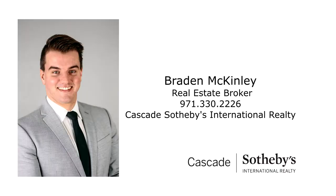This is just a preview — there's so much more for you to see. For more information or to schedule your own personal tour, please contact Brayden McKinley with Cascade Sotheby's International Realty at 971-330-2226.